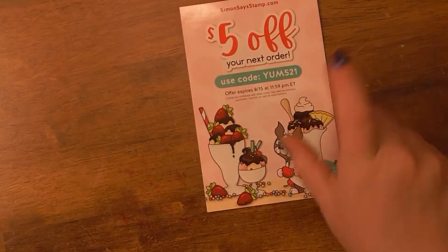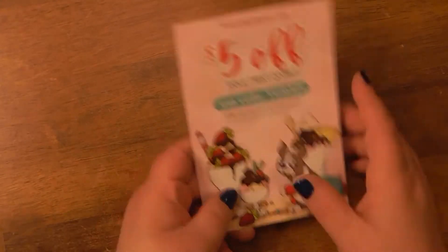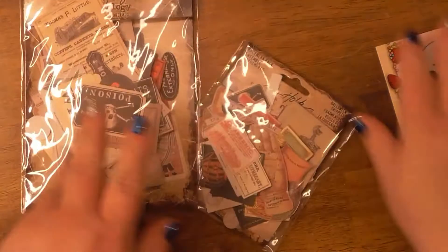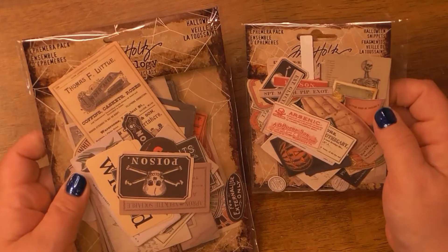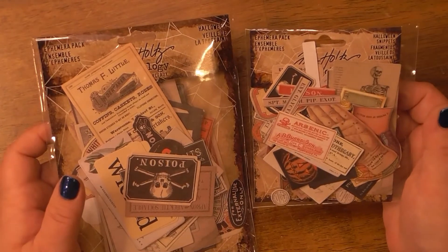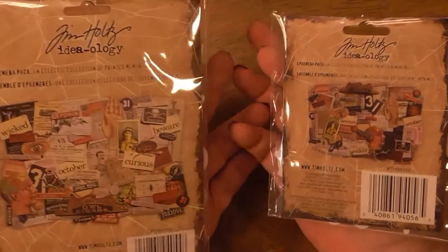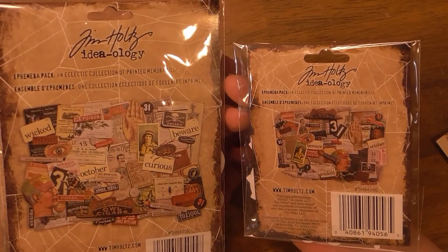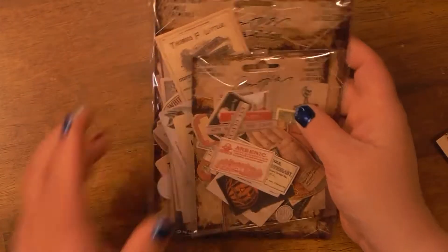Simon Says Stamp always gives you a card for a few bucks off — I wish it was a little bigger, but you can't be picky. I got these two, and I thought they were different from others I'd bought, but they're the same. That's okay because I love Tim Holtz, I love Halloween, I love creepy, spooky, tarot-y, coffins and all that kind of stuff. They are the same collection — the difference is just the size. They're beautiful and I can't wait to use them.